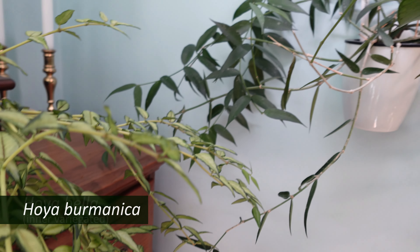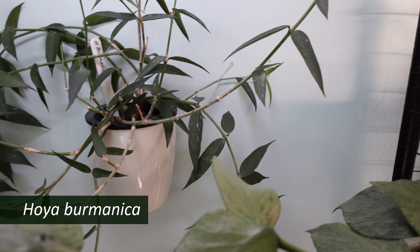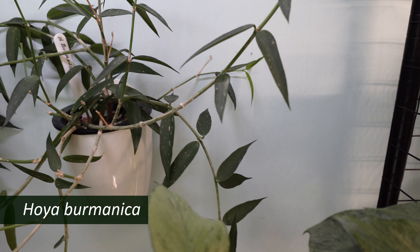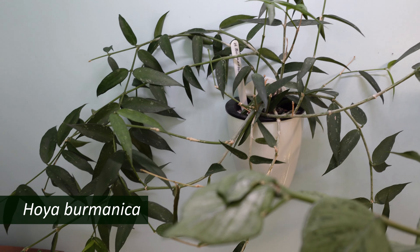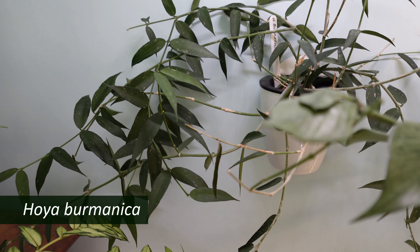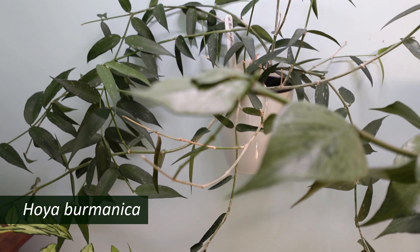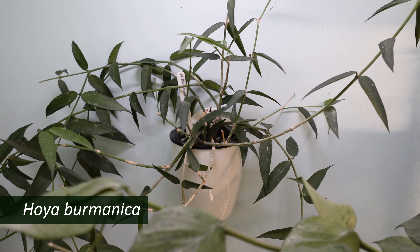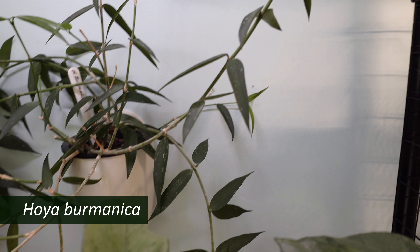On the adjoining wall is my Hoya burmanica. This is a sincerely thirsty plant — constantly. And boy, if you don't water it, it will drop leaves and look kind of less than ideal. It hasn't bloomed for me yet, but it keeps on growing.